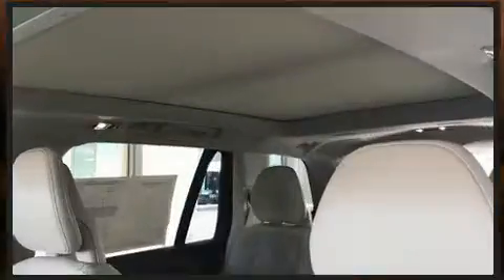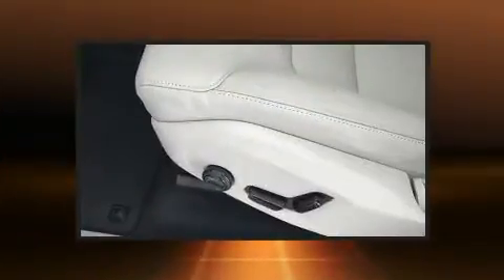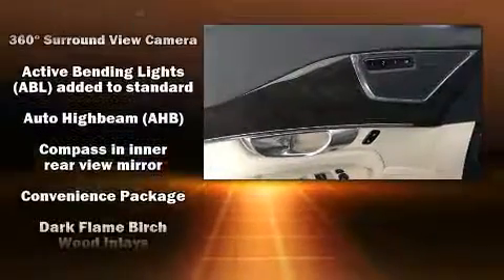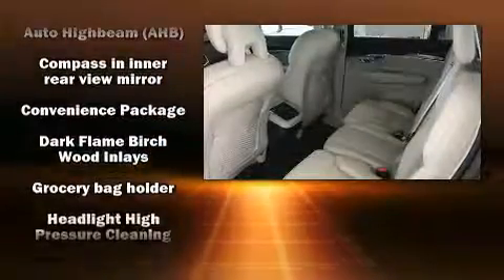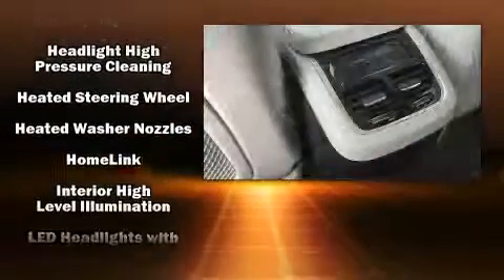Volvo ensures the safety and security of its passengers with equipment such as dual front impact airbags, head curtain airbags, traction control, brake assist, anti-whiplash front head restraint, a panic alarm, an emergency communication system, and four-wheel disc brakes with ABS.